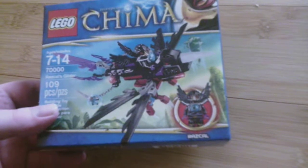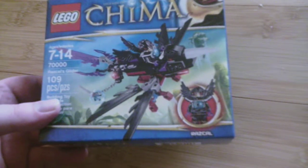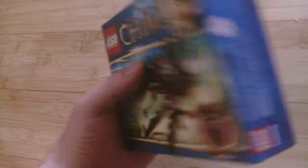So, I have the first couple seasons of Legends of Chima, the TV show, on DVD, but I haven't watched them. I've watched like the first episode or two, but that's about it.